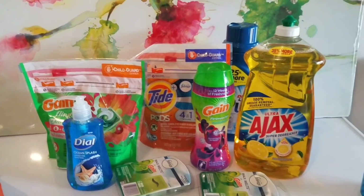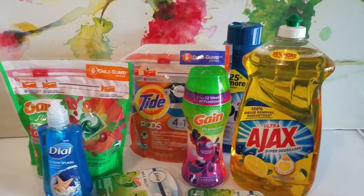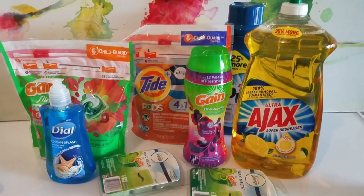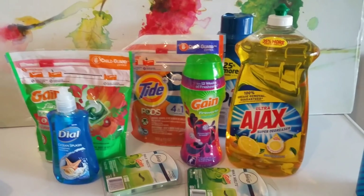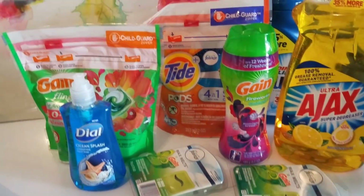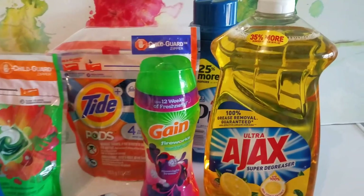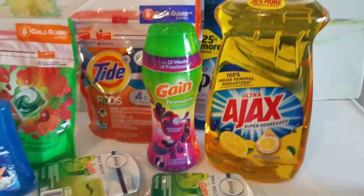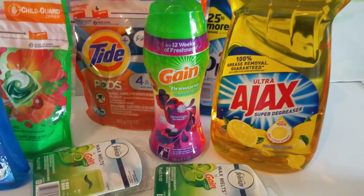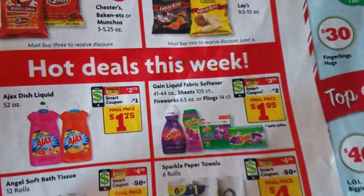Good morning guys, welcome back to my channel. I went to Family Dollar this morning because I saw that they had a $5 off of $25 deal and I wanted to take advantage of that. They have some pretty good deals on laundry and dish soap items, so I'll just go ahead and show you what I got.